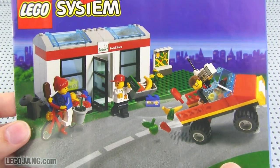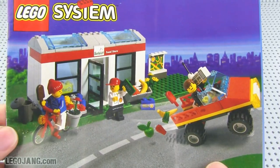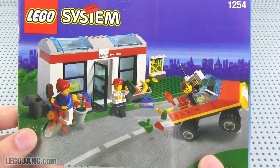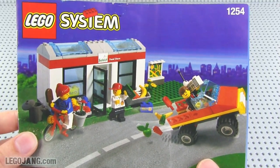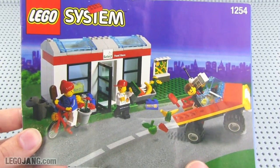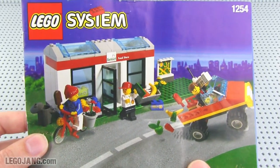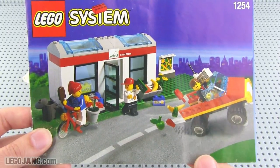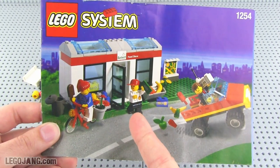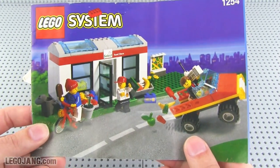Hey, it's Jang here with a set of LEGO System instructions in my hand. This was for set number 1254, released in 1999. This is called the Shell Convenience Store, and it was one of the last Shell promotional sets released, primarily to be sold in Shell Convenience Stores attached to Shell gasoline stations. There's a little bit of inception going on here in that I'm going to be building something that is the place where this thing was sold to begin with.